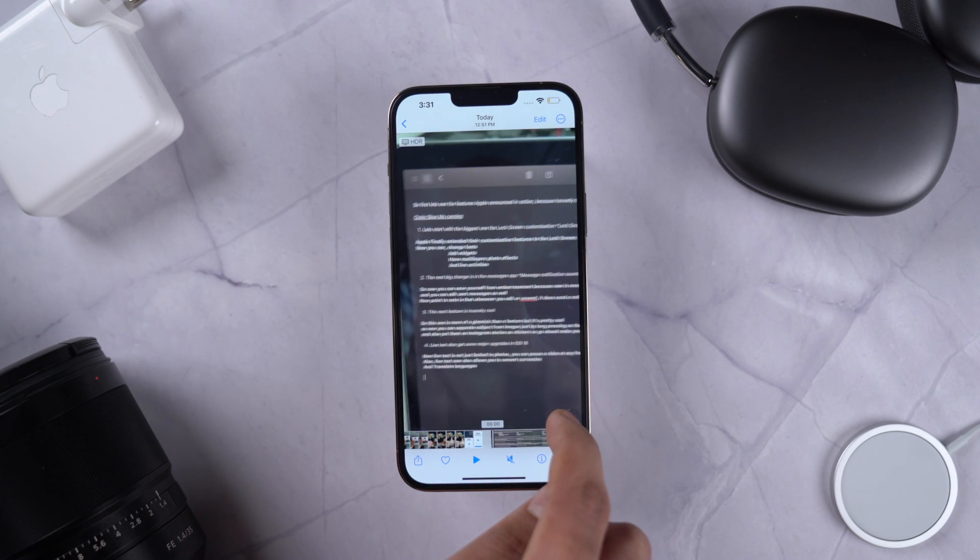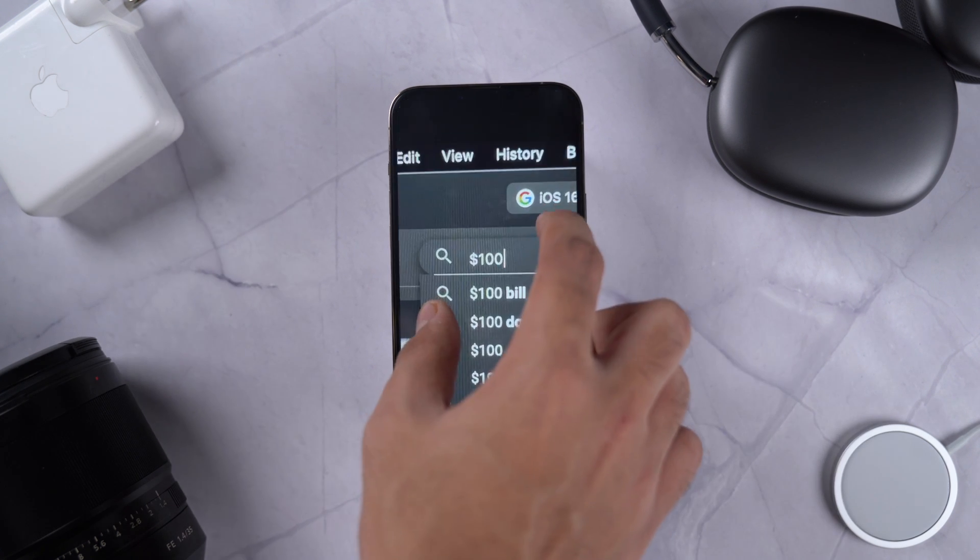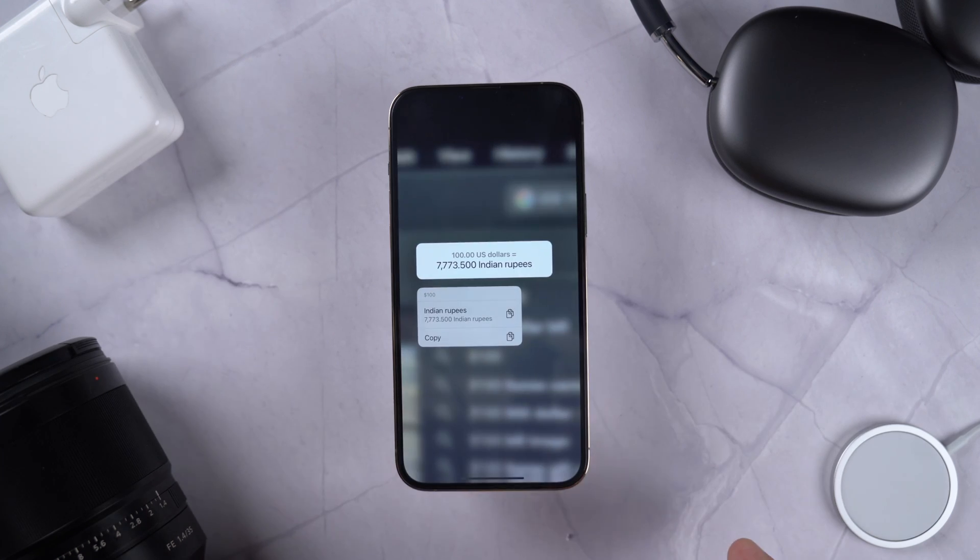Live Text also got a pretty major change in iOS 16. Live Text is now not just limited to photos — you can pause a video at any frame and extract text. Also, Live Text now allows you to convert currencies and translate languages.